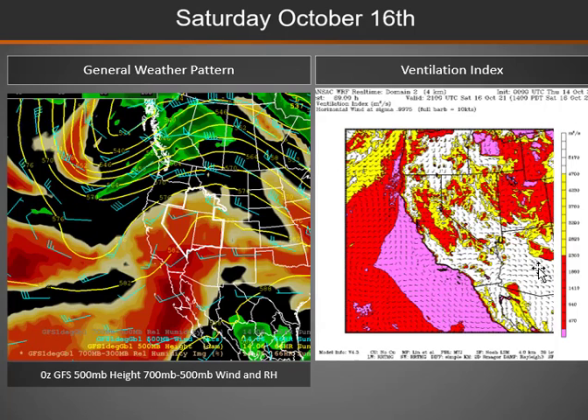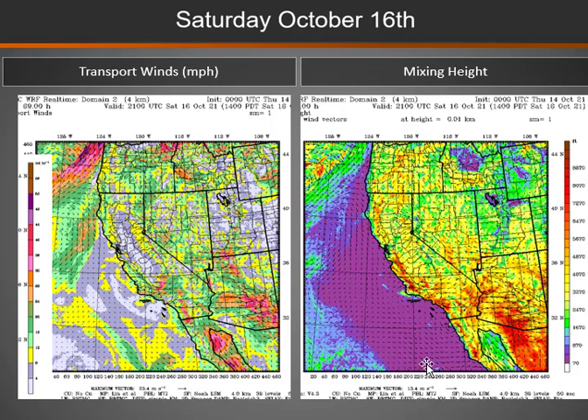Ventilation will remain poor over the eastern side of the Great Basin with lighter winds under the ridge, and will be improving a little bit over western areas as the next trough starts to approach. Winds on Saturday will generally be very light over the eastern half of the Great Basin and light to moderate over western areas, with mixing heights in the low to moderate range.